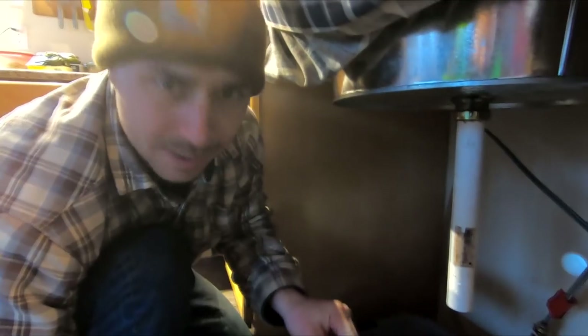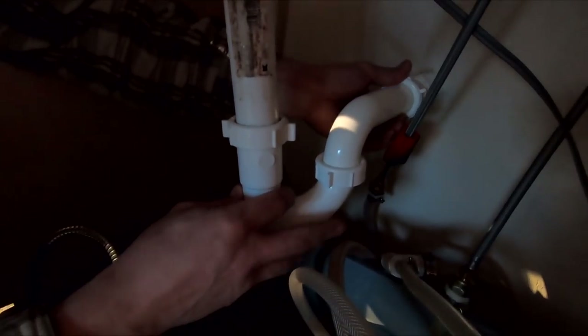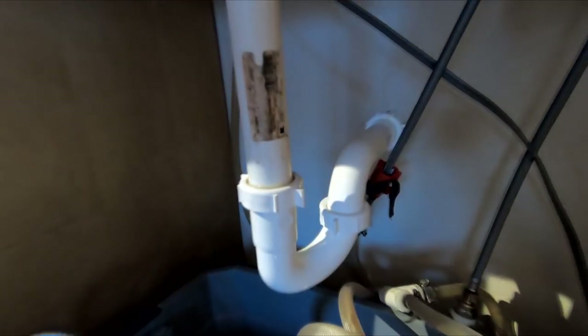All right, we punched through the wall and we didn't even hit any wires or anything. So I'm going to see if we got this thing fitted up correctly. All right, so we got our plumbing done — let's test it out.